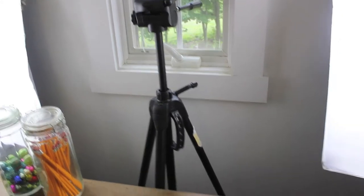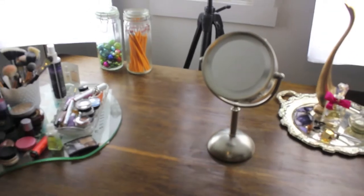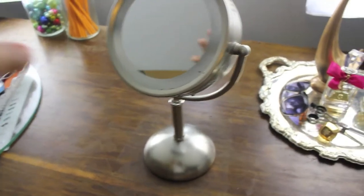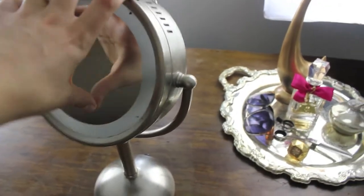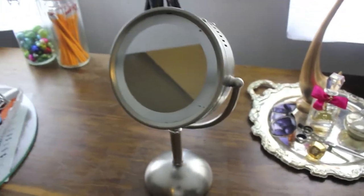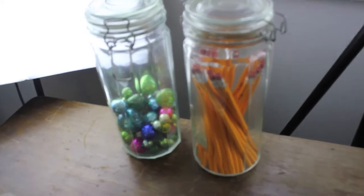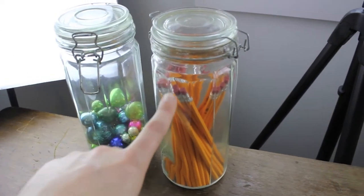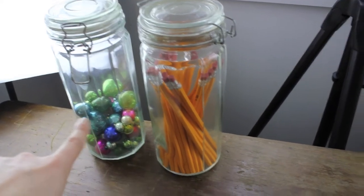Usually my table would be against the wall, but since I'm filming every other day this month I decided to permanently move it out. There I am — hello! This is a mirror that I use; obviously you need a mirror to do your makeup. Then over here I have two glass jars that I also bought from Goodwill. This one I just put a bunch of pencils in — I think it looks really cute — and that one has ornaments in it.